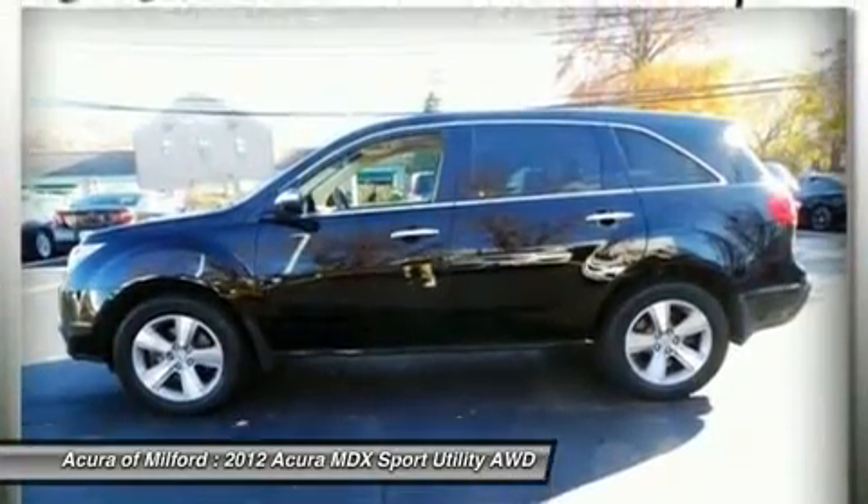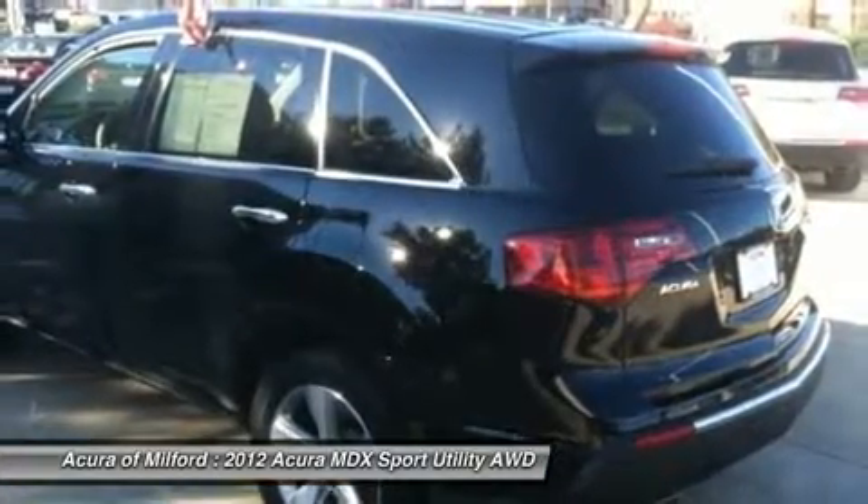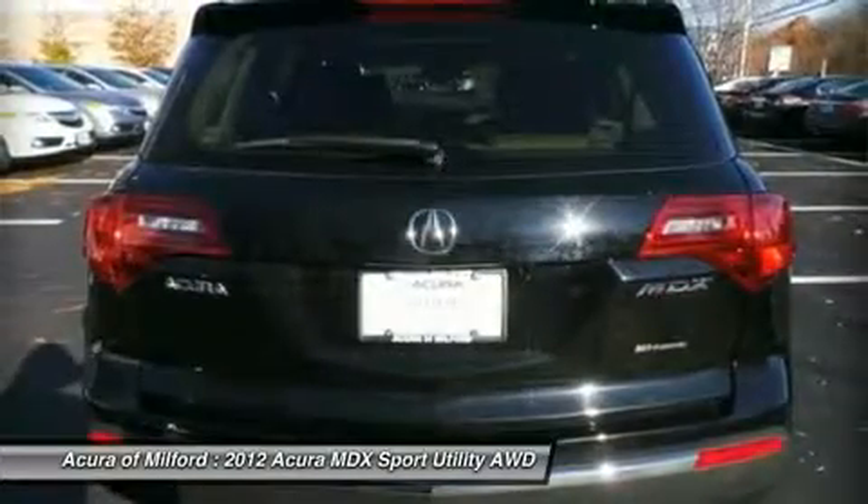This Acura MDX is priced $1,600 below California Blue Book. Approximately original base sticker price: $43,000.